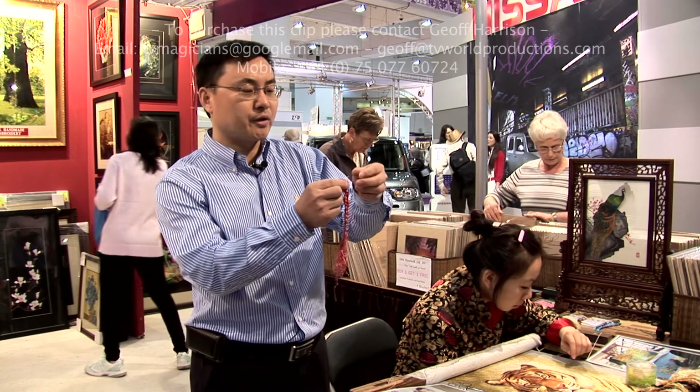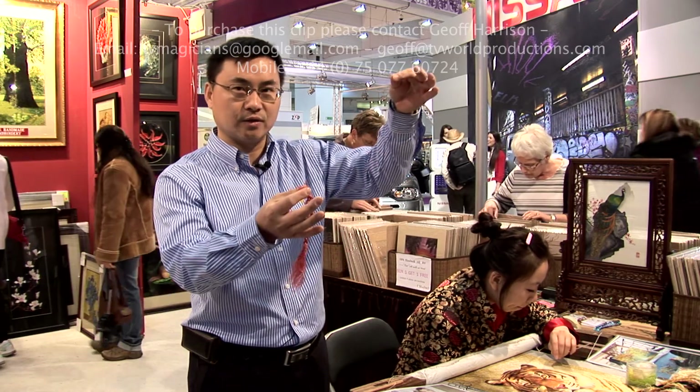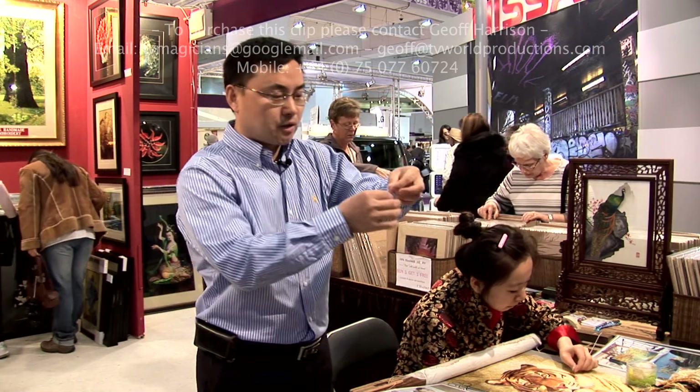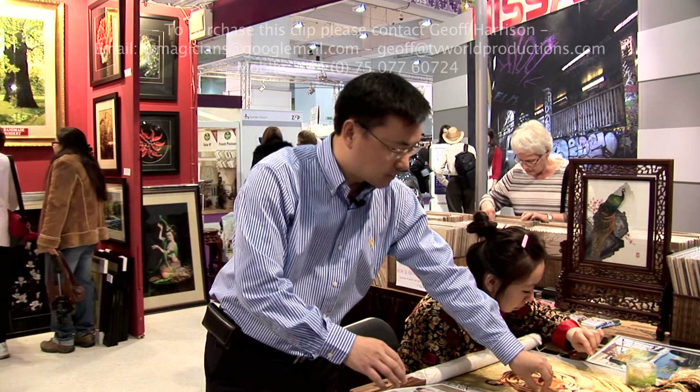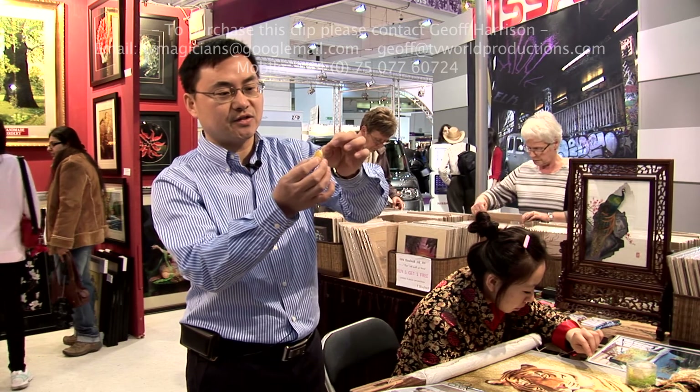All the material we use is silk. This is the silk — very natural silk, spun from the silk cocoons. This is the silk cocoons.